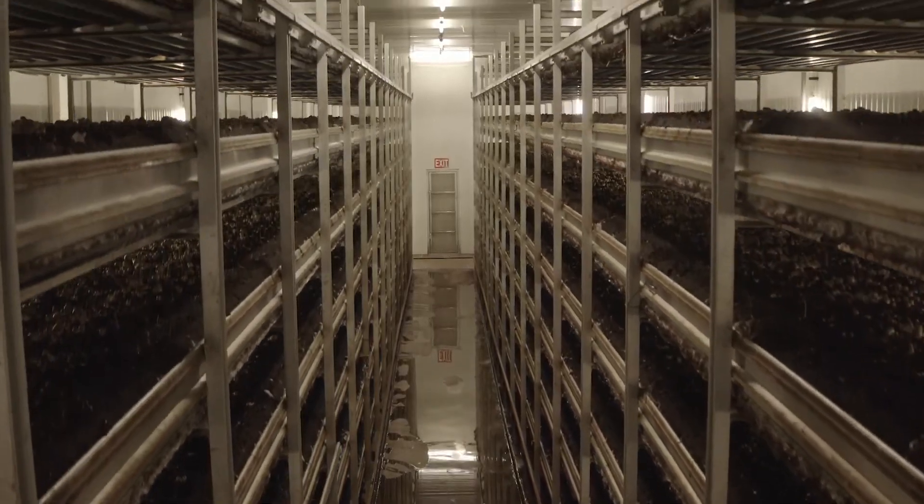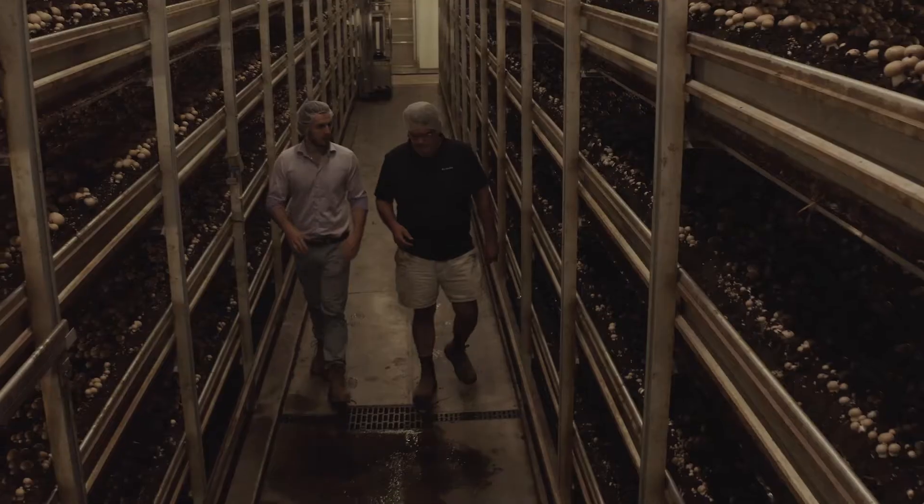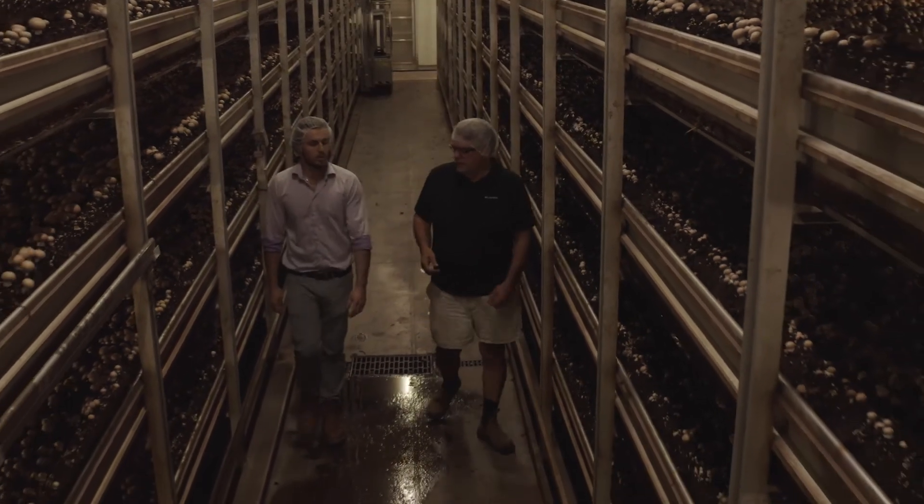You need a high quality building and environmental controls. We have a computer system here that monitors the CO2, temperature, and air movement to be able to create the perfect environment for growing the mushroom.